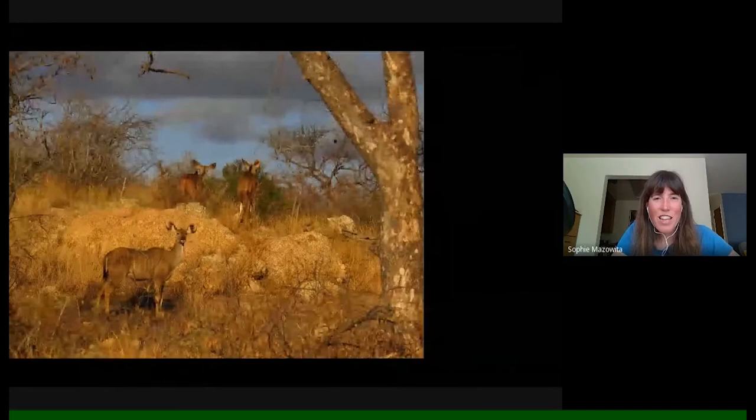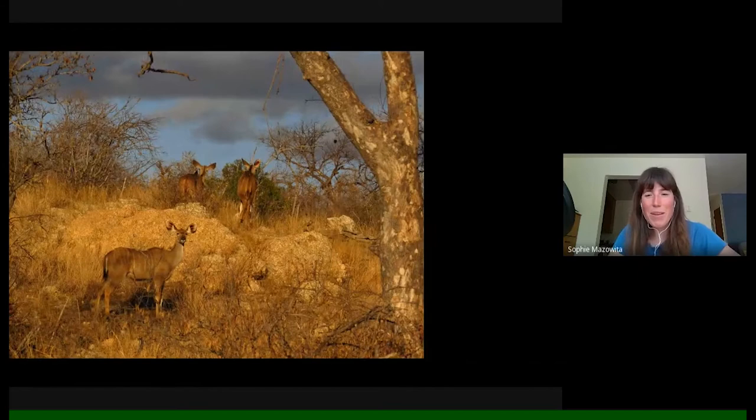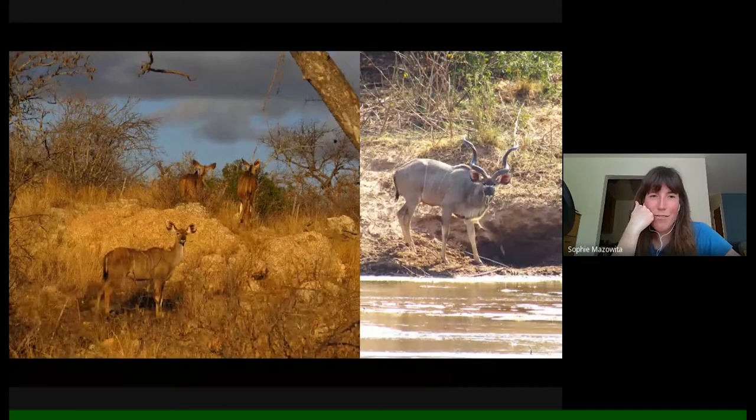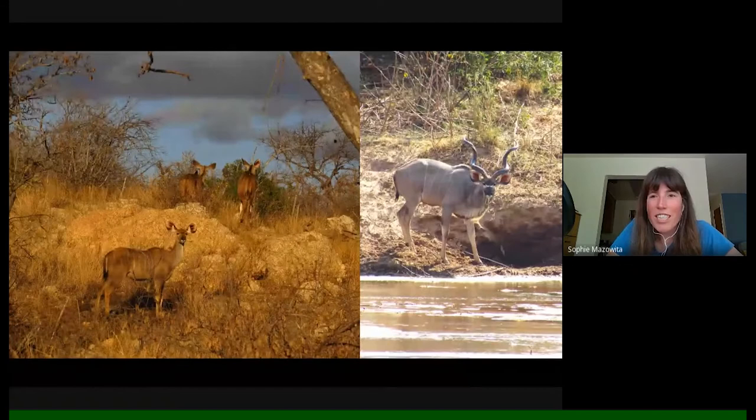Moving up in size we already met the kudu earlier — the male approaching the water as I sat by the river. Here's a female. One thing male and female have in common is that beautiful color of their ears — so rich in blood vessels for heat regulation, and acting as massive satellite dishes or receptors for gathering sound. It was fun to watch their ears swivel in all directions.